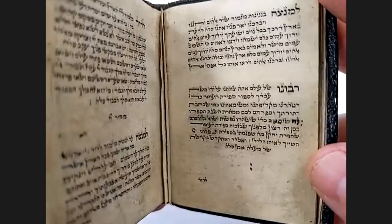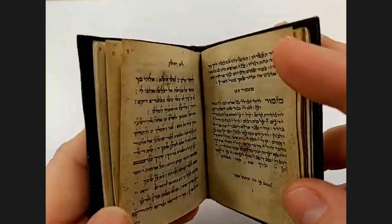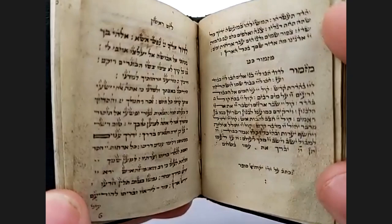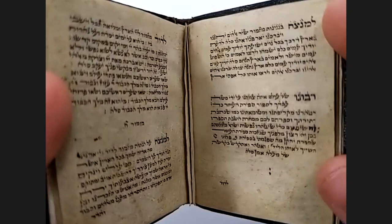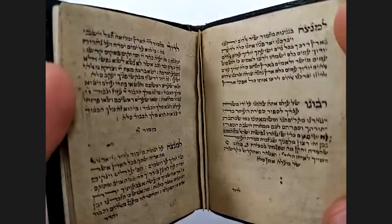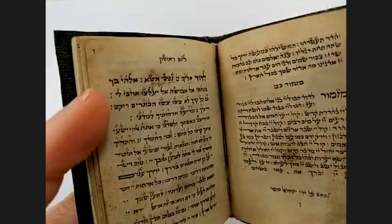So he was a professional scribe being commissioned to write these. This isn't him deciding to write an Ashkenazic manuscript on his own — this is him being paid to do that by the person who commissioned him. He's writing a different liturgy for commission, for money.